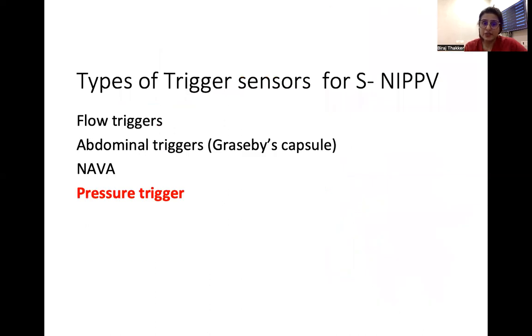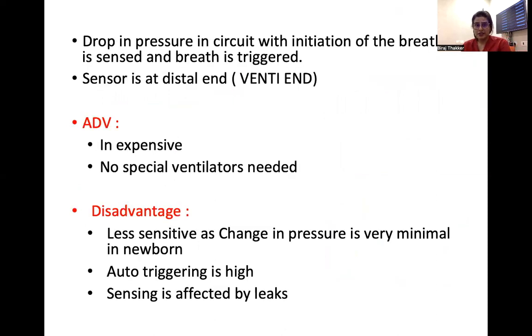The fourth type is pressure trigger sensors, which are widely used in India. Here, the drop in circuit pressure at breath initiation is sensed and the breath is triggered. The sensor is at the distal end at the ventilator, and no special sensor needs to be attached, but it is less sensitive. Auto-triggering is the main issue, and leaks can be appreciated as pressure changes causing auto-triggering. However, it is less expensive and no special ventilators are needed.